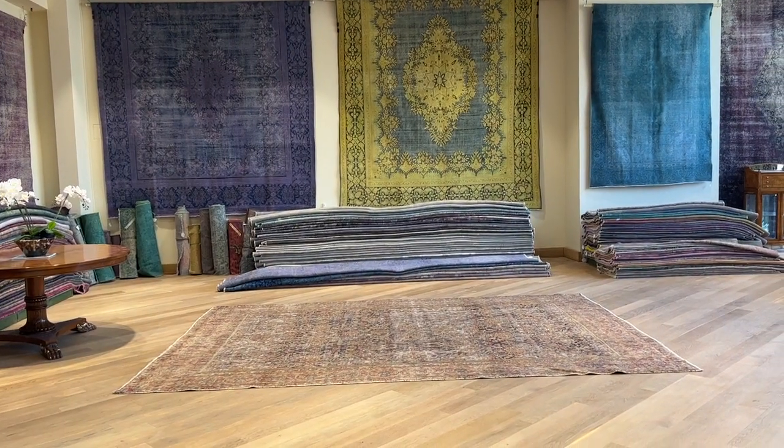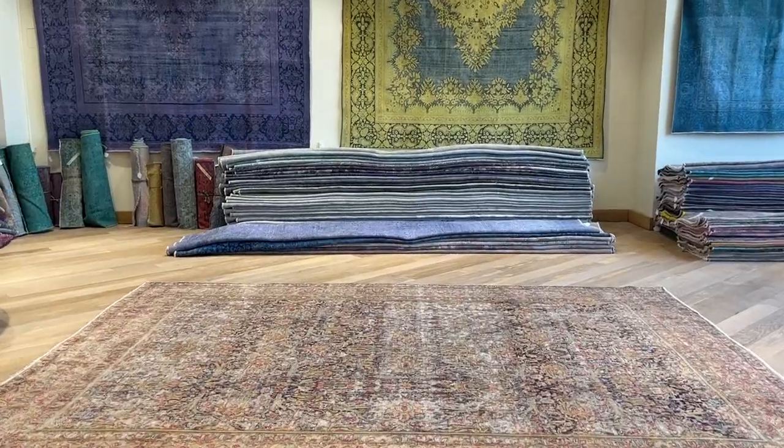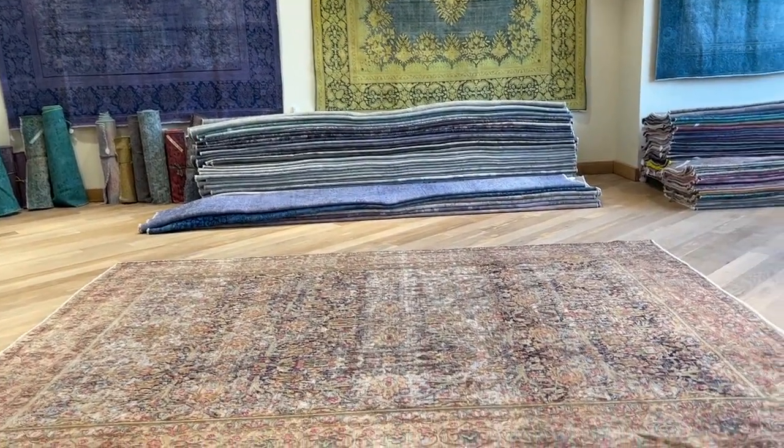Carpet code 24652. It's a Persian handmade carpet. This is a very old, almost semi-antique, if not antique, Persian Karaman carpet.